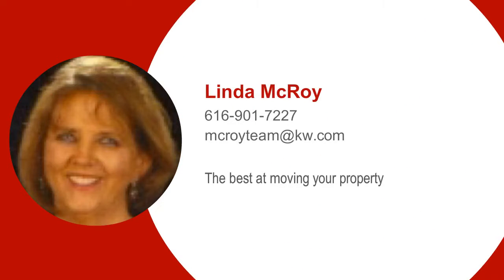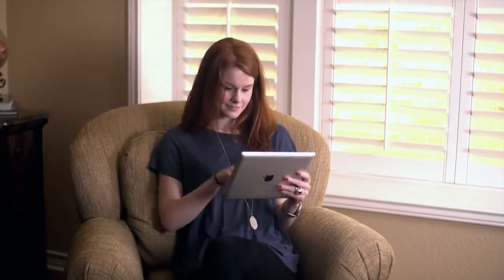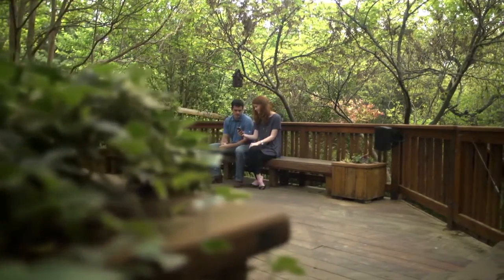Hi, thanks for taking time to watch my video. Finding the perfect home has never been easier with my free KW real estate app. You'll get the most accurate real estate information that you won't find on any other app.